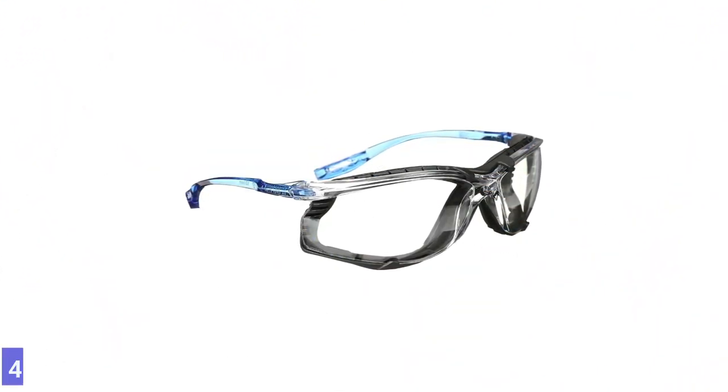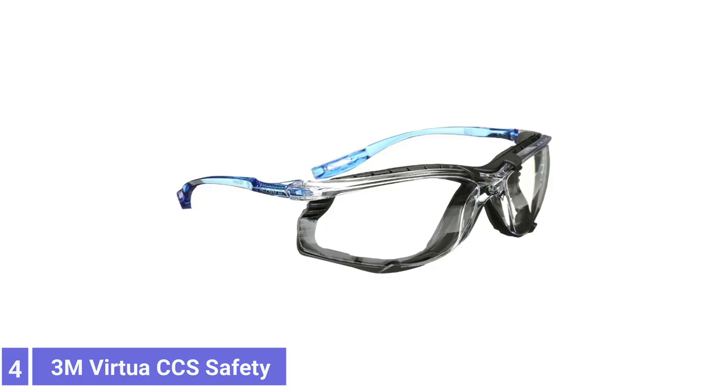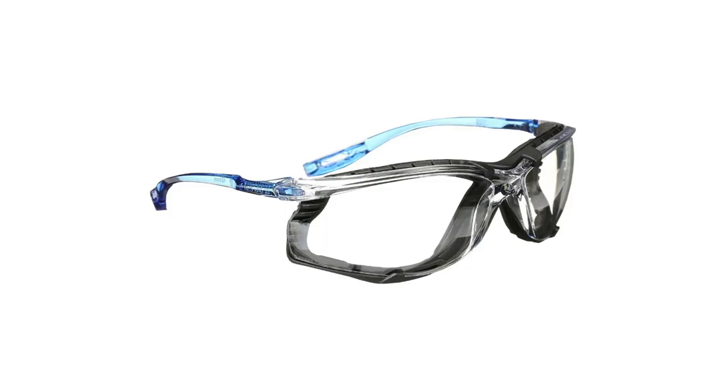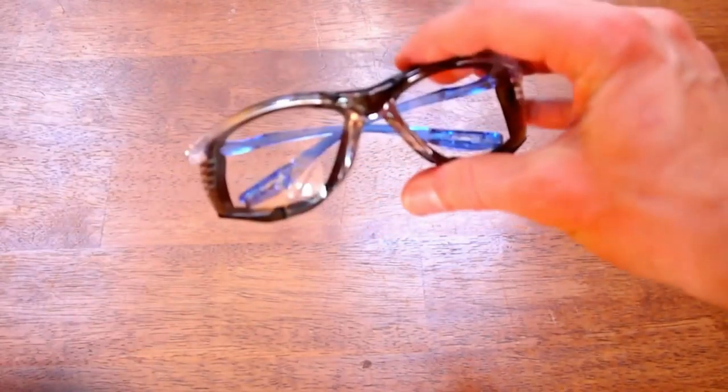Number 4: 3M Vertu CCS Safety Glasses. The 3M Vertu CCS Protective Eyewear has a removable foam gasket with an airflow vent for a comfortable, cushioning seal to limit exposure to dust. It is ideal for humid environments.